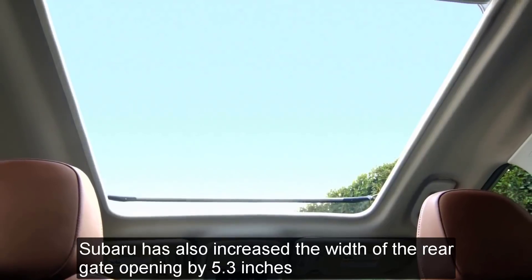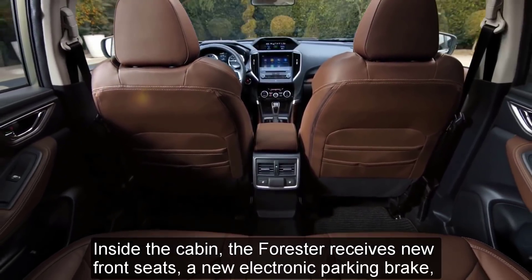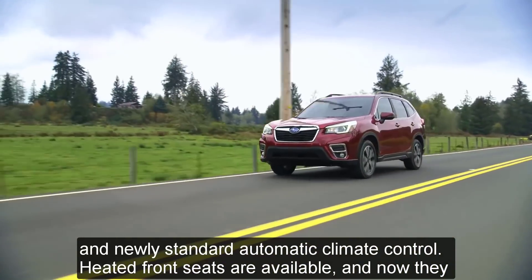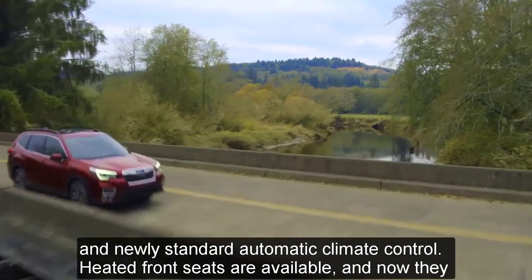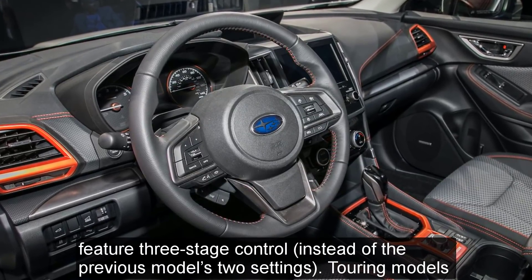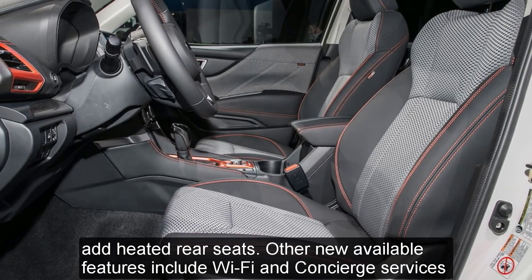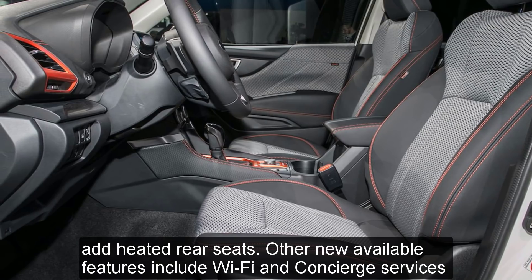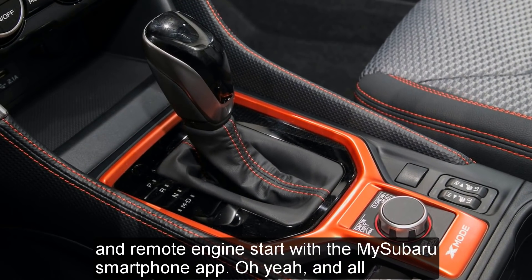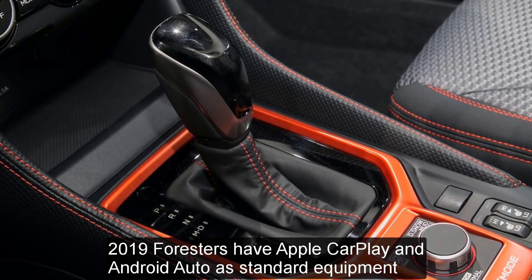Subaru has also increased the width of the rear gate opening by 5.3 inches. The new front seats feature 3-stage heating control instead of the previous model's 2 settings, and touring models add heated rear seats. Other new available features include Wi-Fi, concierge services, and remote engine start with the MySubaru smartphone app. All 2019 Foresters have Apple CarPlay and Android Auto as standard equipment.